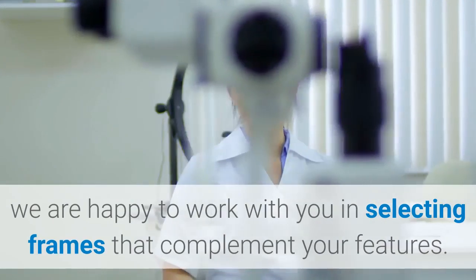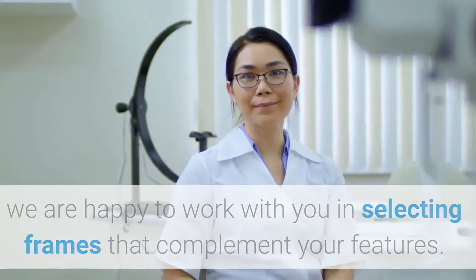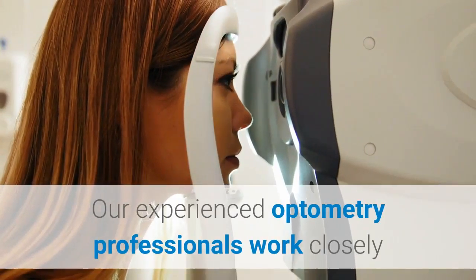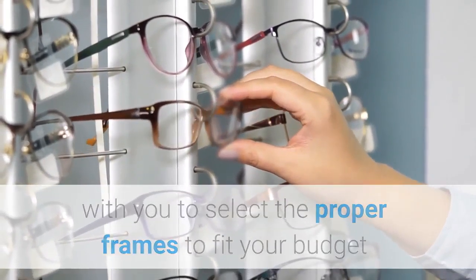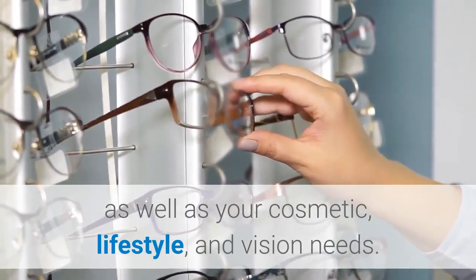Glasses say so much about your personality and personal style. At MyOptician Eye Care Centers, we are happy to work with you in selecting frames that complement your features. Our experienced optometry professionals work closely with you to select the proper frames to fit your budget, as well as your cosmetic, lifestyle, and vision needs.